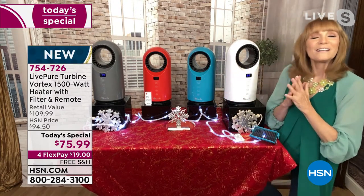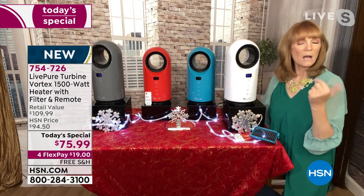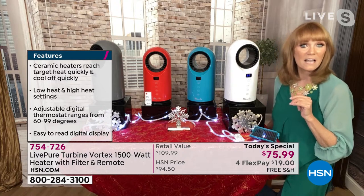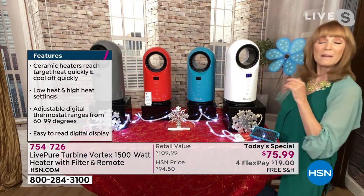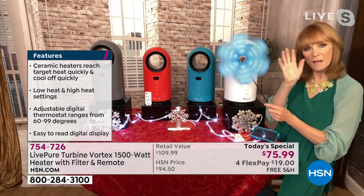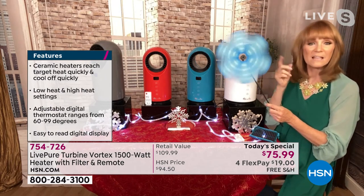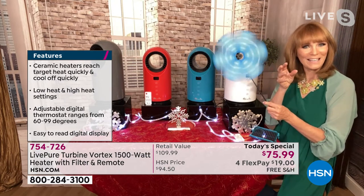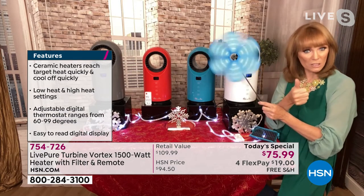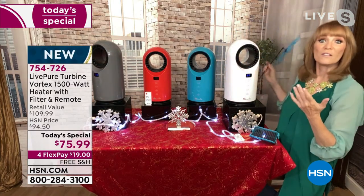Let's talk about the heating settings. As Tamara said, you can go from 60 to 99. Why is 60 important? Because at 60, you have a fan. So that makes this something you can use in the spring and summer — put it at 60 and let it be a fan. The nice balance HSN found is you shouldn't make it too powerful because that can cool the heat. At just the sweet spot, you get great heat delivery but also a cooling factor in spring and summer.